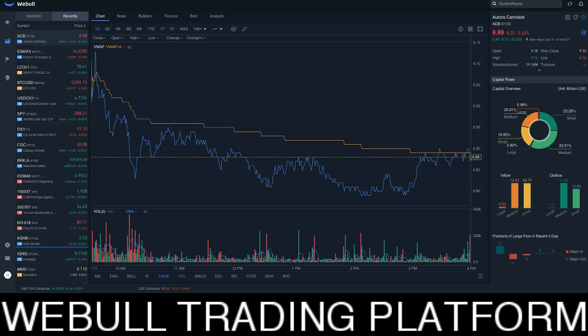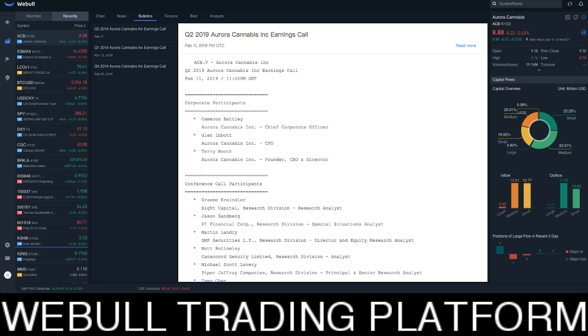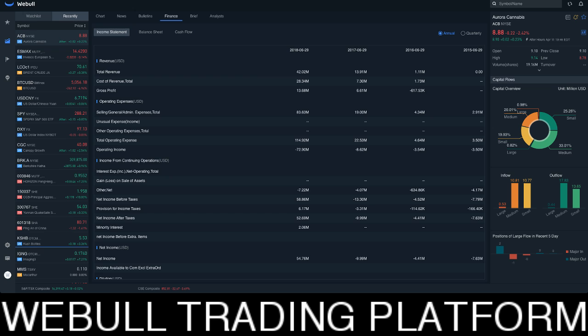Myself and some of my partners got in contact with them and they got in contact with us because we have a very large community, and we decided that we wanted to become an affiliate of Webull. So what we've done essentially is we've learned how to set up an account and how to use this platform.